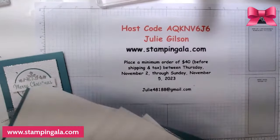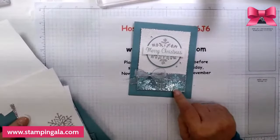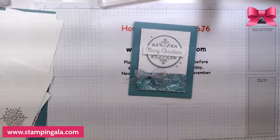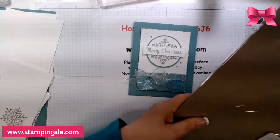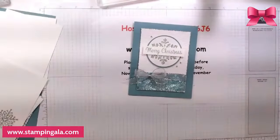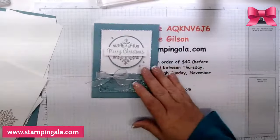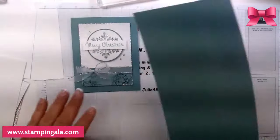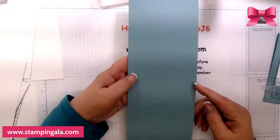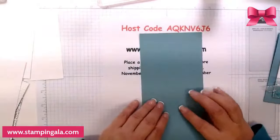I love this paper down at the bottom — it's called Snowflake Magic. And it's Lost Lagoon. I'm starting off with a piece of Lost Lagoon that is 11 by 4 and a quarter and it's scored at 5 and a half.